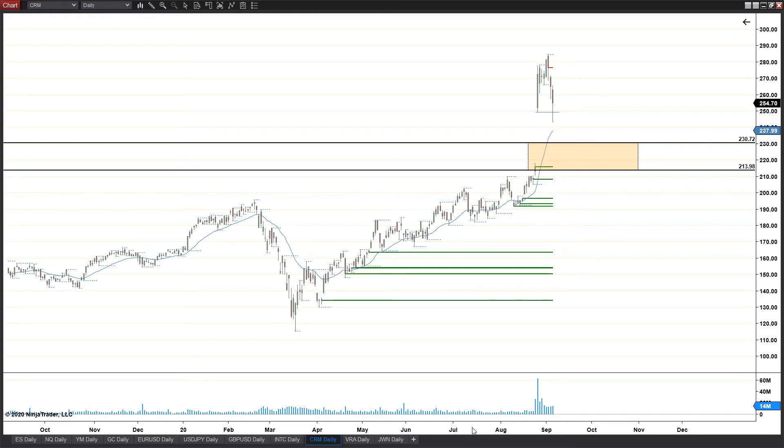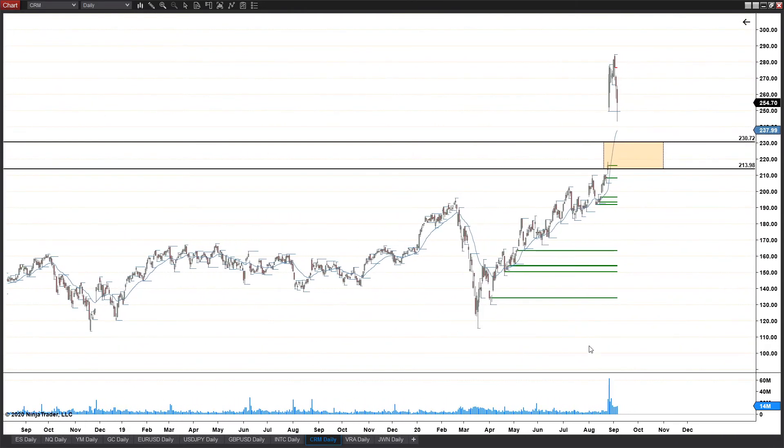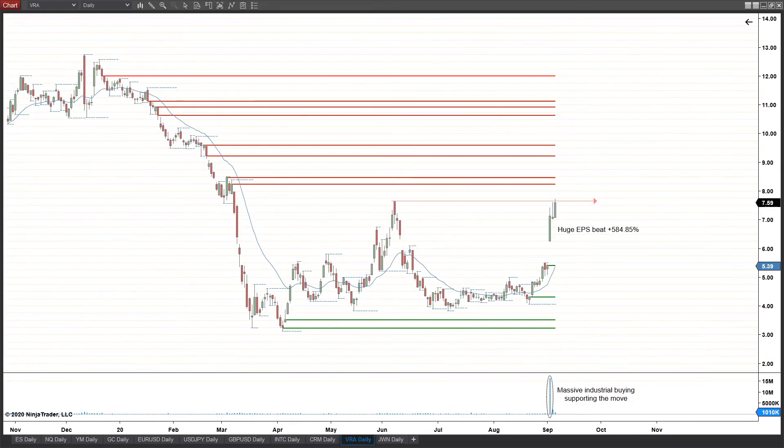If sellers can maintain a little more pressure, we've got big support down at $230.72 down to $213.98 — a relatively wide zone that would fill in some of those gaps. Volume-wise, we haven't seen this kind of volume in a very long time — arguably all the way back to 2015. Buyers are obviously buying the pullback on this dip; it's just a matter of whether there's enough momentum to get back to the highs or if we're going to see a little deeper dip.